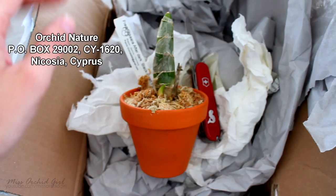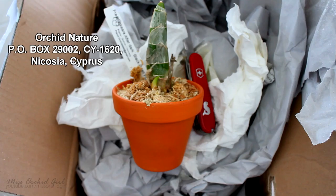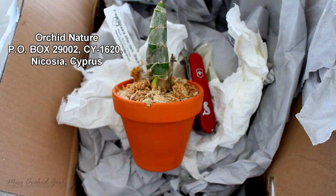The address where you can send me a letter or a package is right here and also in the description of this video, so feel free to drop me a line anytime you like. I'll see you all next time — have a wonderful weekend, bye!